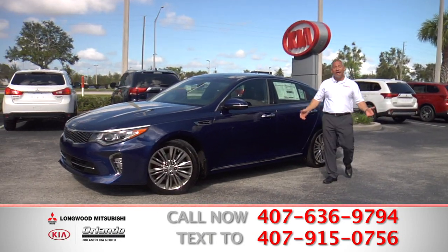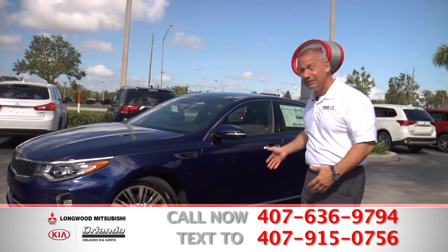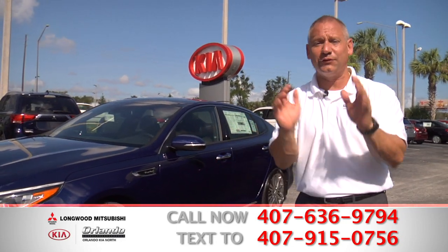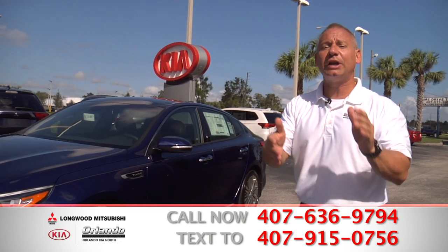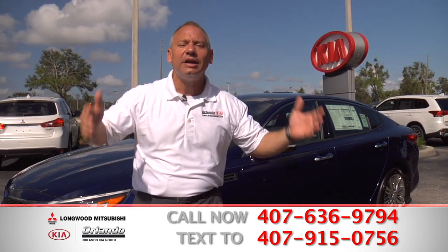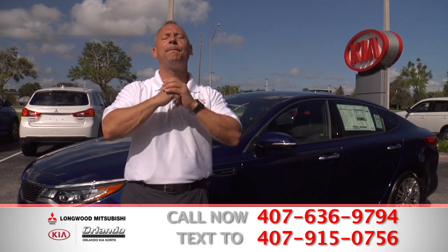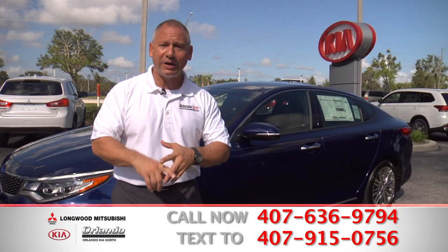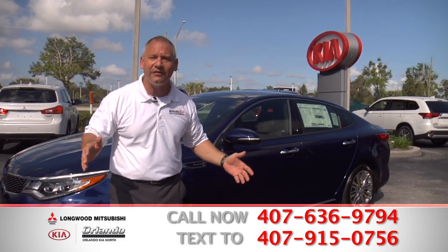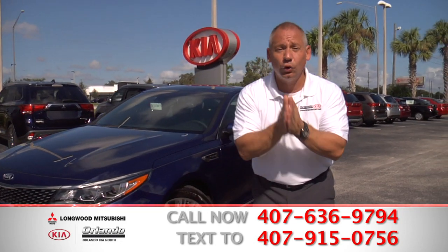Now look at this brand-new Kia Optima. These cars come with a 10-year, 100,000-mile warranty and a low payment of $259 a month. You heard right — $259 a month and this car can be parked in front of your home today. I don't care if you've been turned down at other stores or if they told you that you're upside down on the car you're currently driving. Come give us a try. Here at Orlando Kia North and Longwood Mitsubishi, we will bend over backwards to try to help you out.